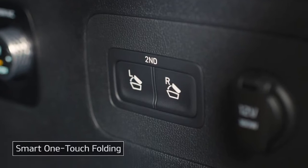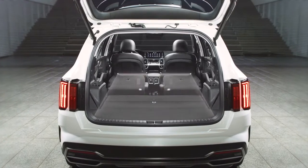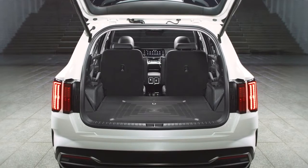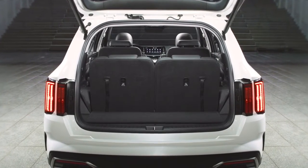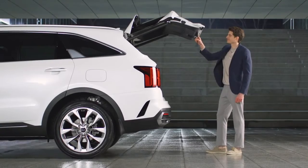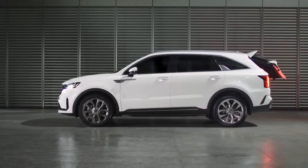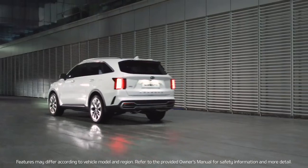The electric seat folding button on the right side of the trunk opens up a generous cargo area, with plenty of room for your belongings. Now you can sit back, relax, and set out on a journey with your Sorento.